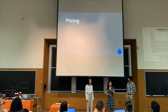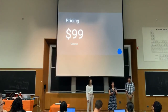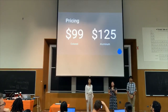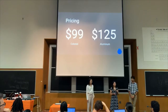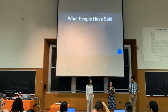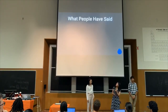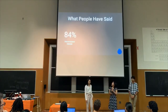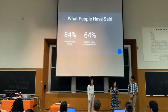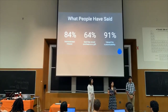Our pricing starts at $99 for our standard keyboards, and it goes up to $125 for our aluminum version. This undercuts our competition, which sells at $160. We surveyed people in person and on Reddit, and we got overwhelmingly positive results: 84% of people demonstrated interest in our products, 64% wanted to buy our products as gifts, and 91% valued the customizability of our keyboards.